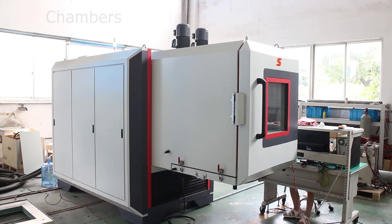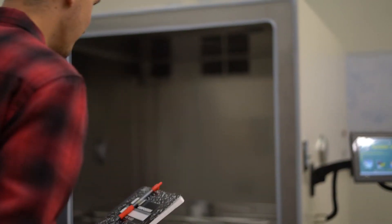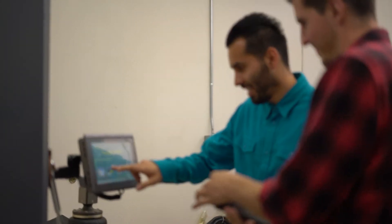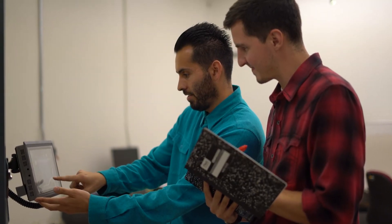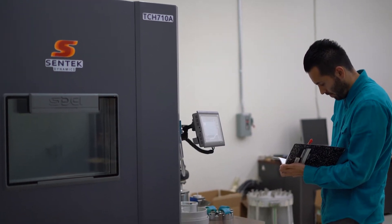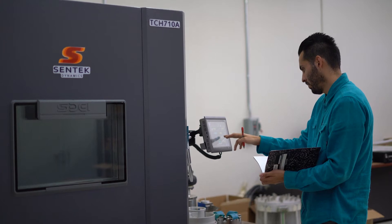Centec Dynamics' broad range of products includes the THV series of environmental test systems, which provide combined temperature, humidity, and vibration testing. These systems, known as AGREE chambers — named after the Department of Defense's Advisory Group on Reliability of Electronic Equipment method of testing — come standard with the Crystal Instruments Spider 100 controller. The Spider 100 combines temperature and humidity control with the proven performance and features of the Spider 81 and 80X vibration controllers for precise control of all aspects of a combined test regime.